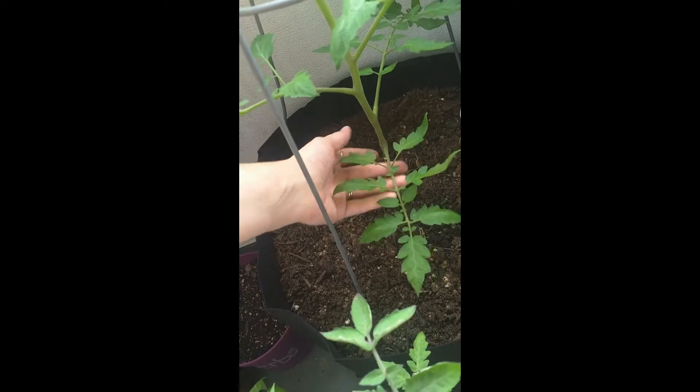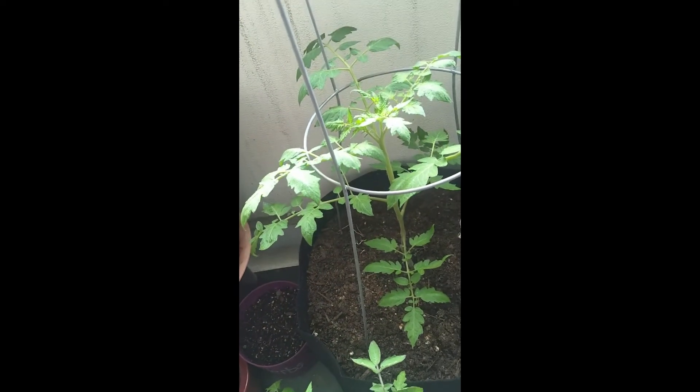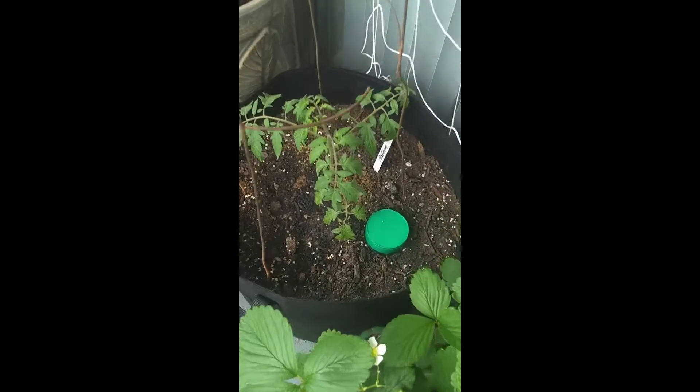Same thing — I'm cutting down on these lower leaves to prevent any splash damage. But yeah, these are really healthy, awesome-looking plants that I started from seed in my living room a couple of months ago.